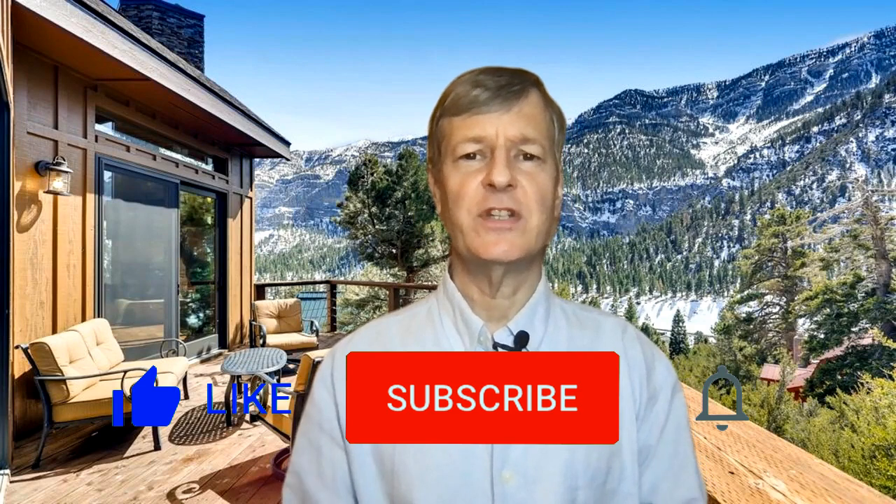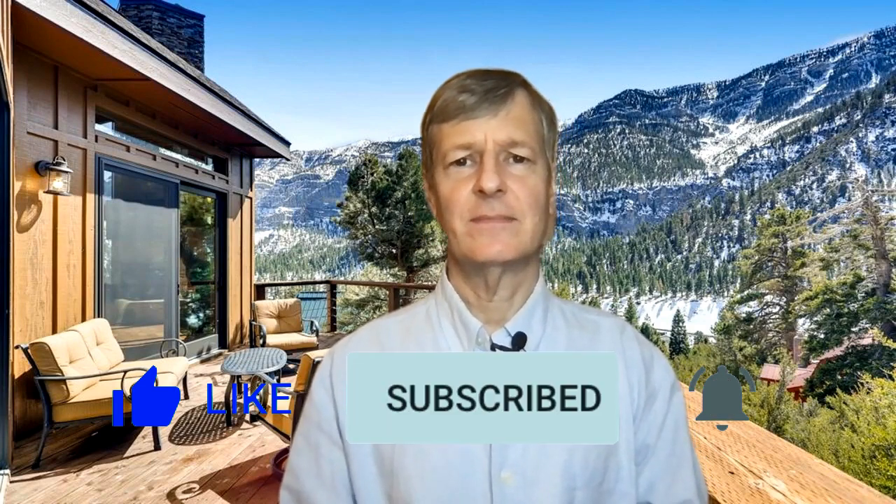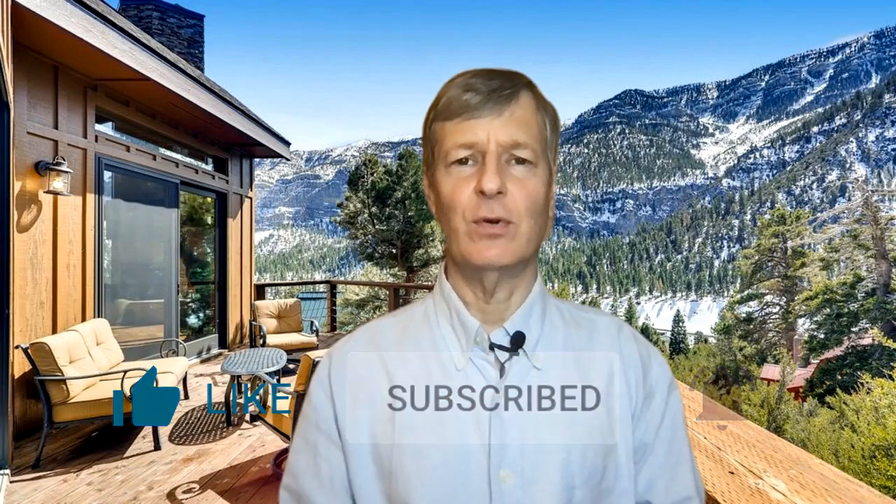I hope you found the video informative. Please hit the thumbs up button, subscribe to our channel, and hit the bell button for new video release notifications. Thank you so much for your kind support — we'll speak to you again soon.